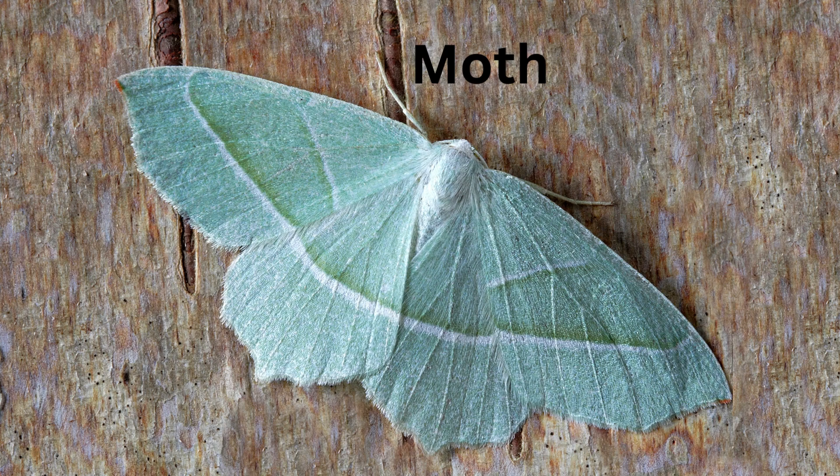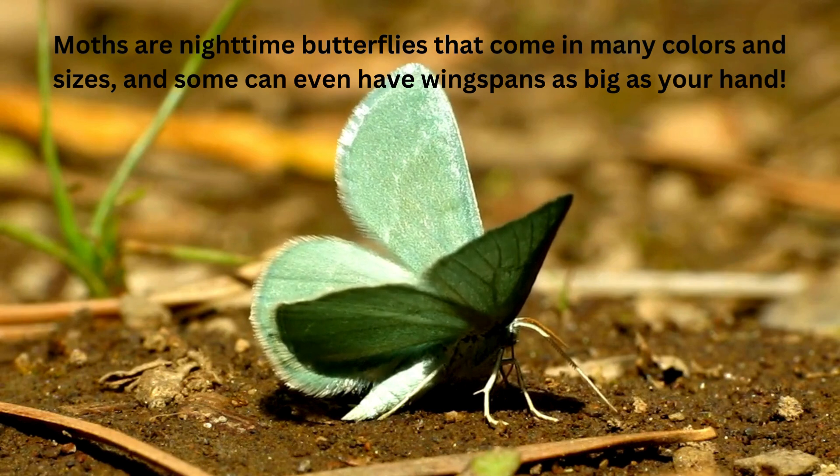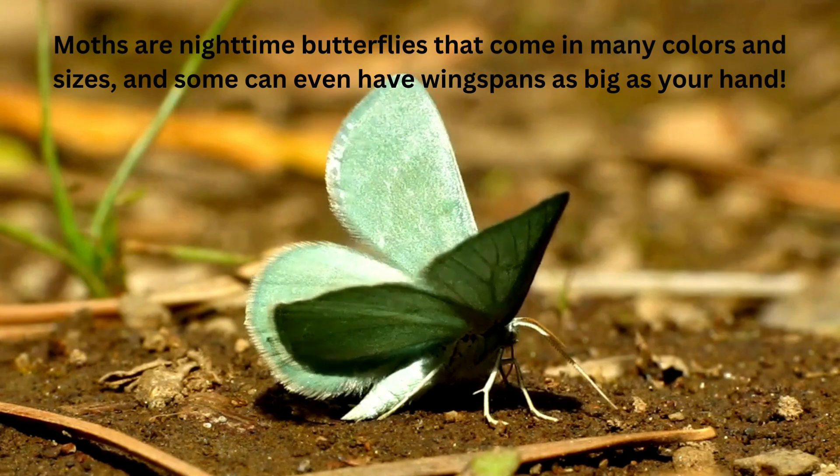Moth. Moths are nighttime butterflies that come in many colors and sizes, and some can even have wingspans as big as your hand.